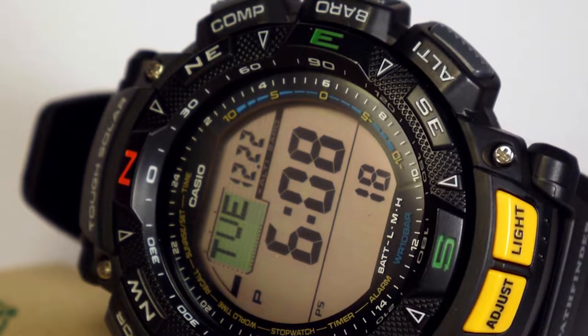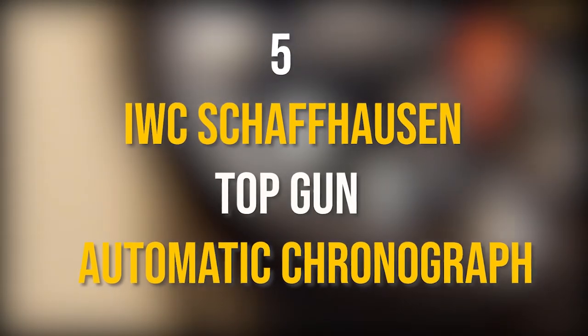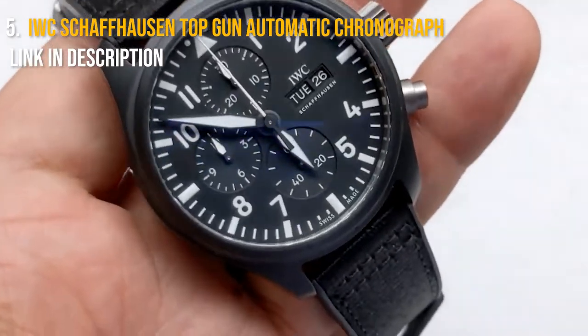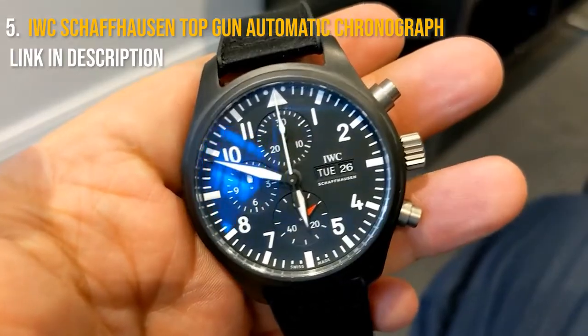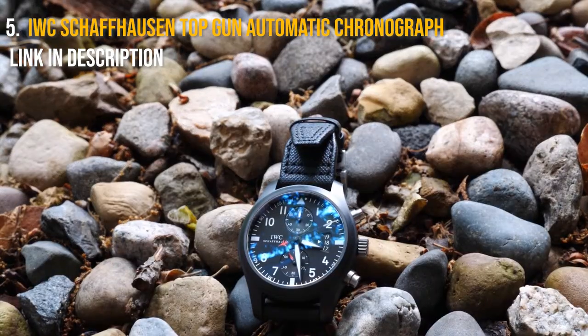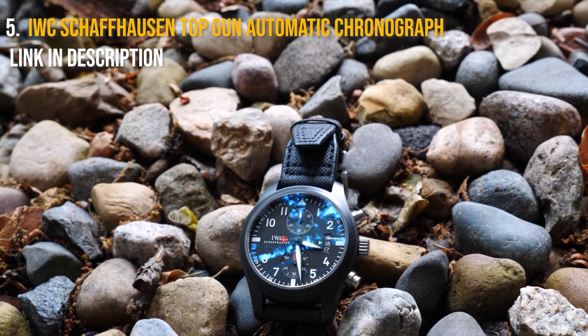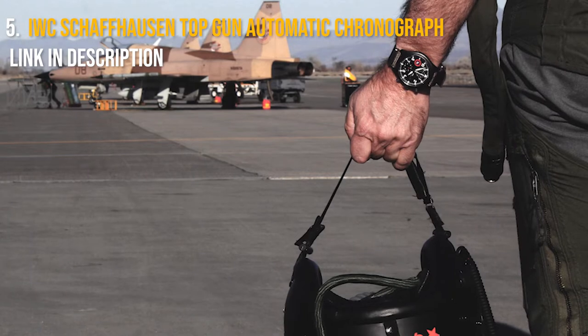Now let's get straight into the video. Number five is the IWC Schaffhausen Top Gun Automatic Chronograph. This tactical timepiece from IWC Schaffhausen, a pioneering luxury watch company, definitely looks the part. It's the type of watch you might envision any of the actors from the 1986 action film the watch is named after wearing, with its matte black body, black dial, and great fit. This watch is actually inspired by fighter jets.